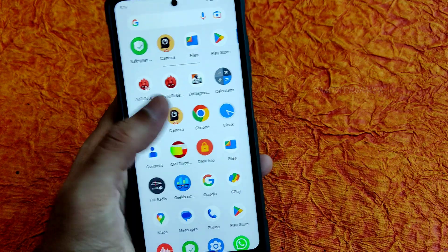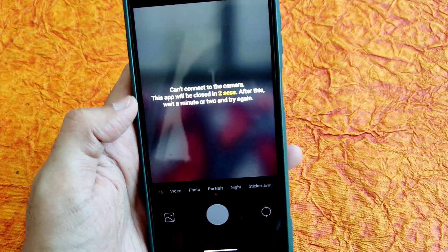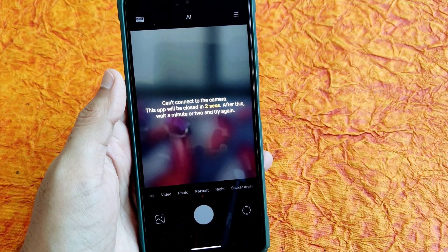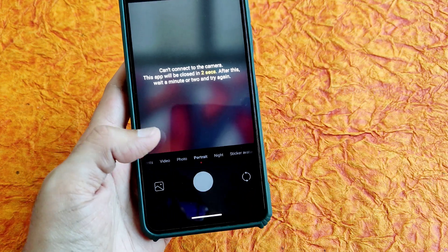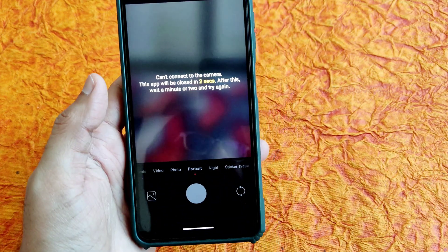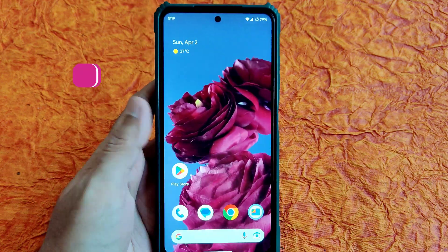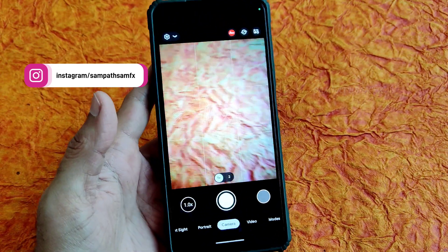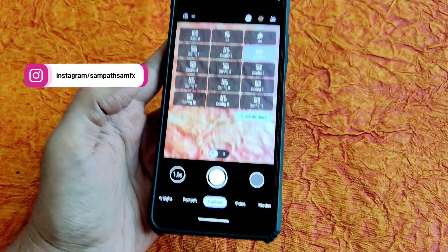I also tried rooting this ROM a couple of days back. After a certain time it force-closes the application. I used Magisk 25.2 — it may not be compatible. The Leica camera I shared in the community section is simply not working here. But the AGC camera is working pretty well; it has Leica integration and watermarks.